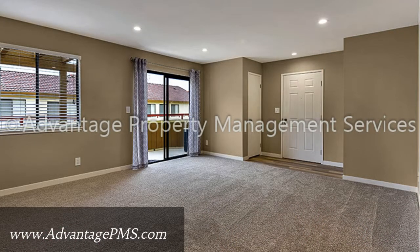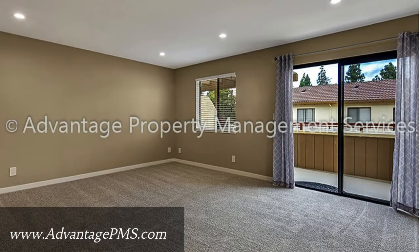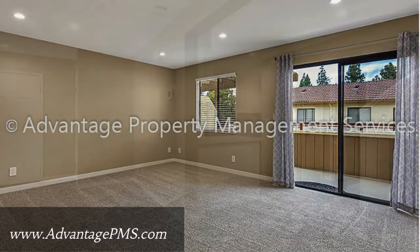Upon entry, a sunny open floor plan seamlessly integrates the living and dining areas. Plush carpeting and large windows make for a cozy environment.